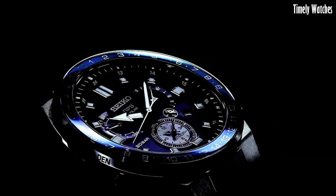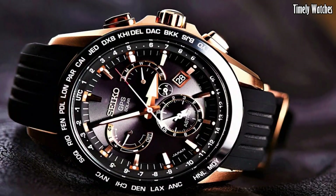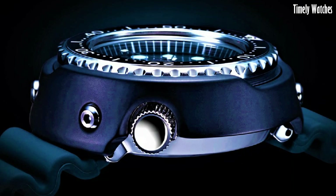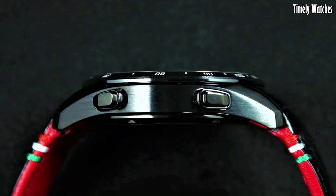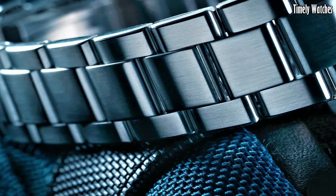Hello guys. Each timepiece is a testament to meticulous craftsmanship and timeless design, making it an irresistible choice for those who seek exceptional quality and sophistication. These are the best Grand Seiko watches available on the market today.